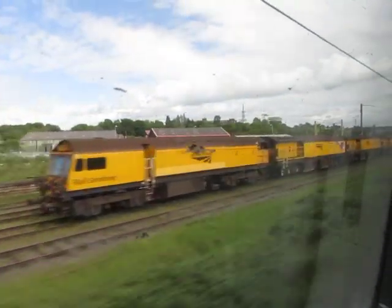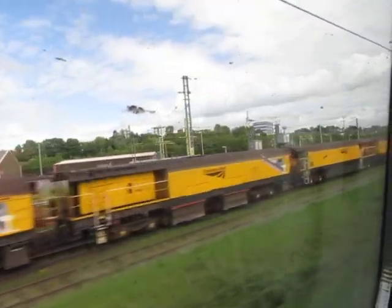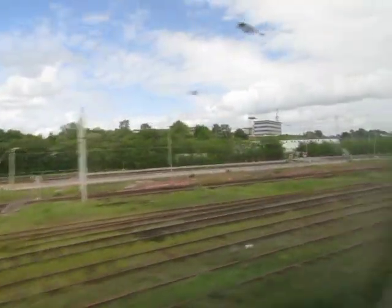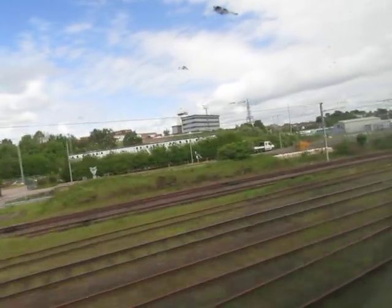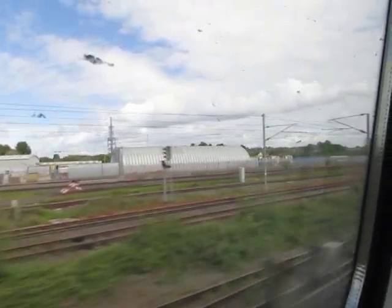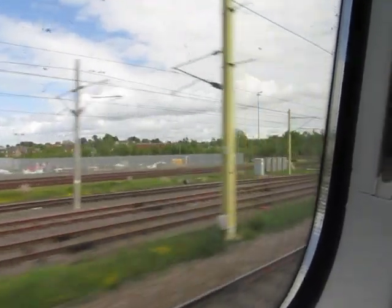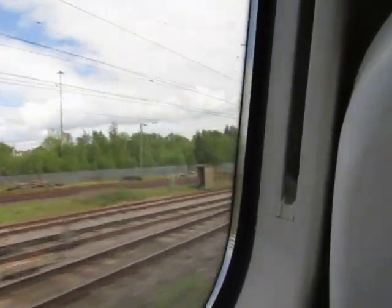The train is formed of 11 carriages. First class is at the front in K and J. Following on we've got Standard Premium, then Standard Class runs from carriage U all the way through to carriage A at the very back. Two unreserved carriages are U and C. If you don't have a seat reservation, they're probably your best bet. Alternatively, you can look at the LED displays above the seats which will show which seats are available for your journey today.